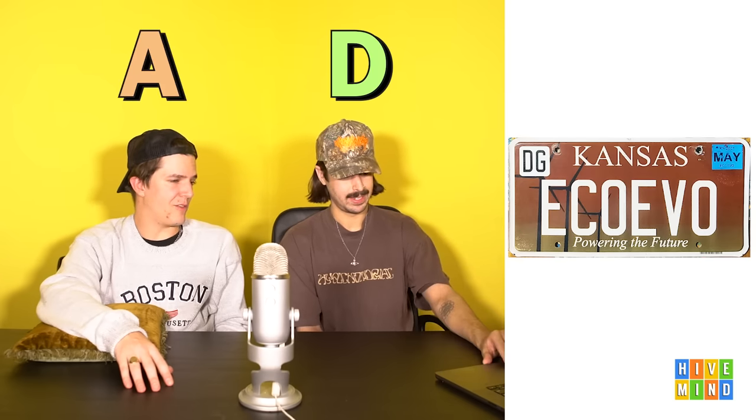Kansas — for some reason, one host loves it. It looks like a movie — just the two worst colors in a gradient together, plus wind turbines. If you removed the license plate info and put an actor's name in cursive, it'd be a movie poster. It also says something about economic evolution. One host gives it a D, the other an A.